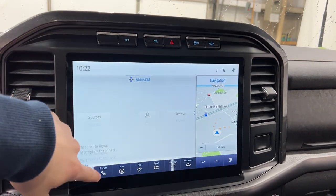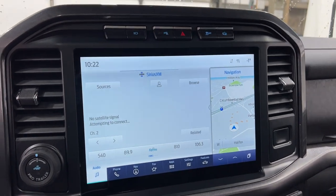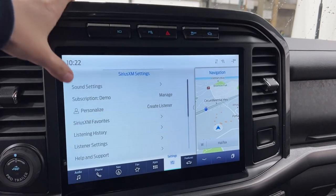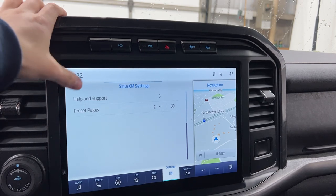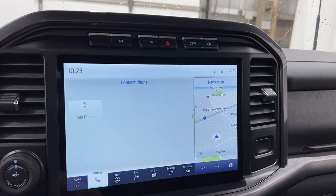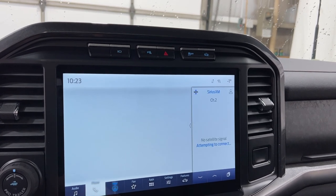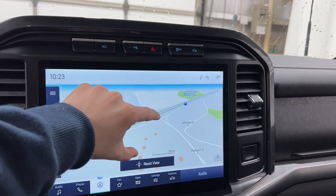This is your SYNC 4 system, your standard infotainment screen on the F-150s since 2021. You have Sirius XM with your presets down here. You can even customize to who's listening with personalized messages, your favorites, and your preset pages. You've got your phone you can pair in here, and then you have your navigation. So when you want to find all those areas to visit with your F-150 Tremor, you can use the navigation application here — pinch to zoom, very interactive and responsive.